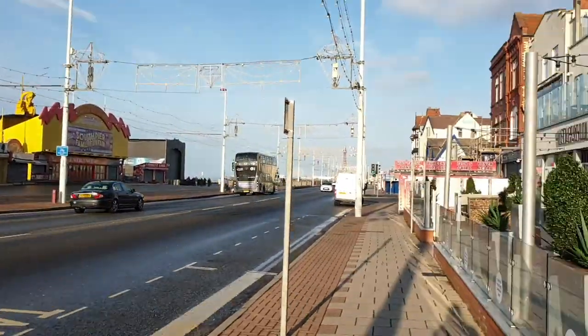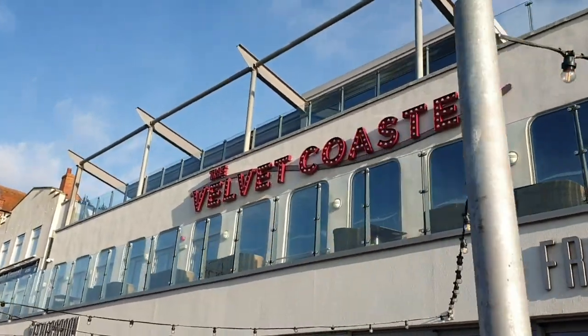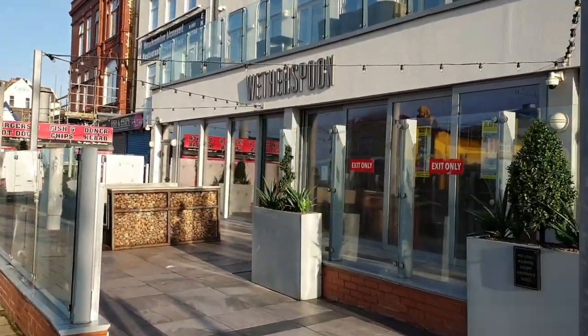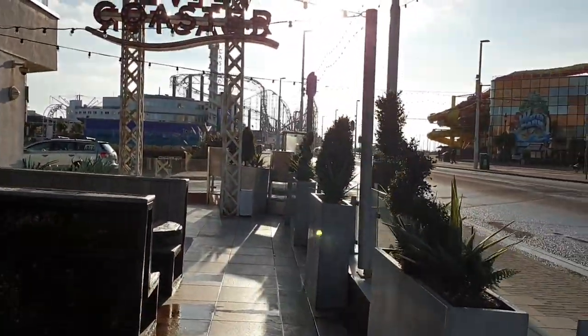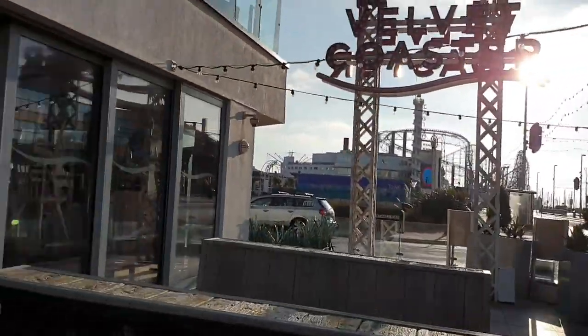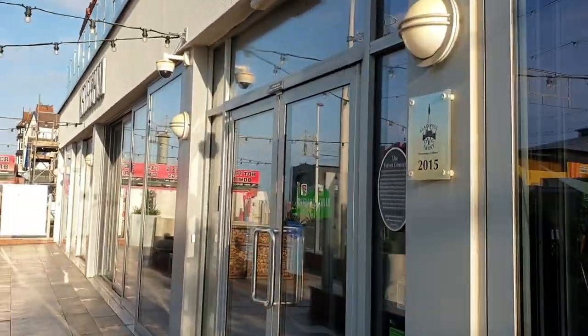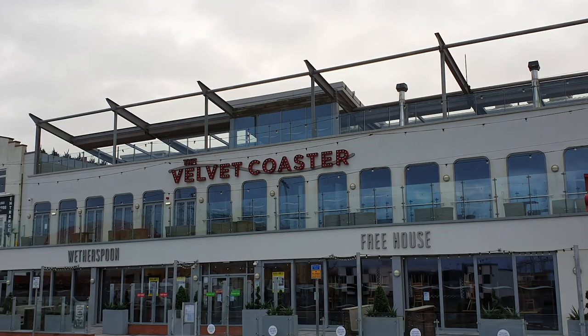The first pub being a Wetherspoons needs very little by way of introduction. It offers all your standard Wetherspoons food and drinks. This one is a particularly good one though — it's an asset to the promenade. It holds a balcony and an open air terrace on the top floor. If you're able to get a seat on the balcony, it's a great place to sit in the sun, people watch, or sit and watch the sun go down.